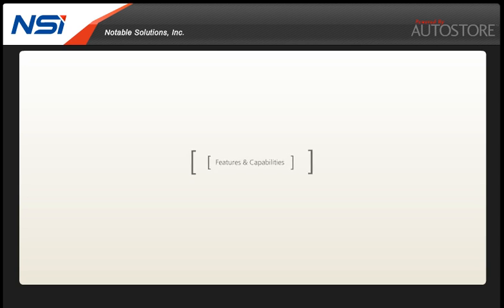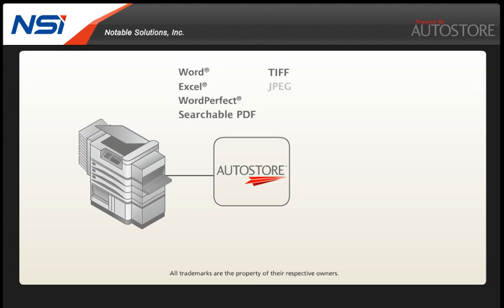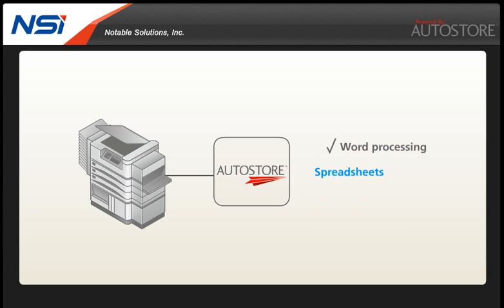The versatile Autostore platform supports a variety of standard image file types as well as editable files such as Word, Excel, WordPerfect and searchable PDF files. Autostore's Advanced Optical Character Recognition, or OCR, enables the creation of editable word processing documents, spreadsheets and editable PDF files.